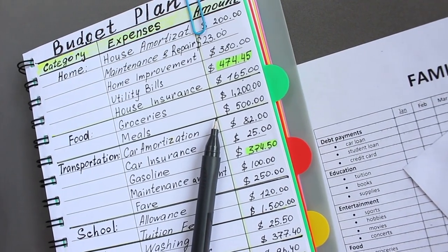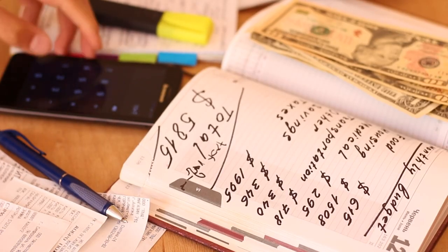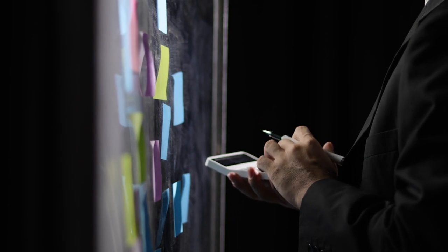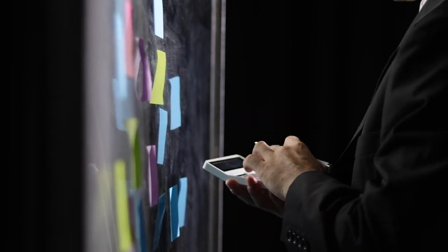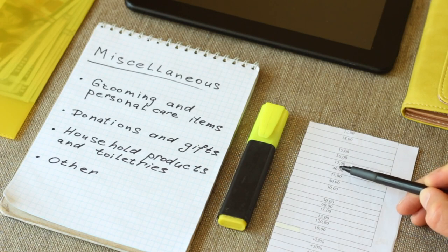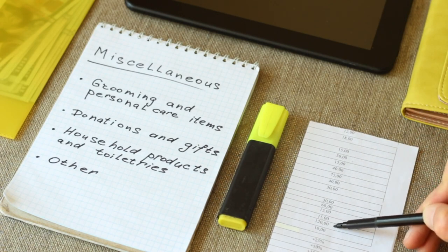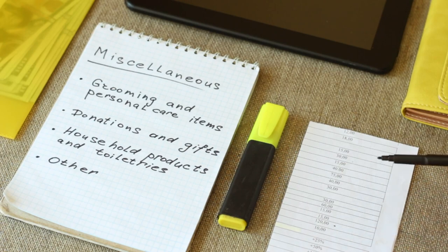Number 1: Create a budget and stick to it. The power of a well-planned budget cannot be underestimated. It's like a roadmap, guiding you towards effective money management. By creating a budget, you get a clear picture of your income, expenses, and where your money is going. It helps you set financial boundaries, ensuring that your hard-earned dollars are allocated to the right places, and not wasted on impulse buys or unnecessary expenses.